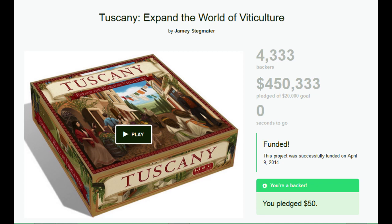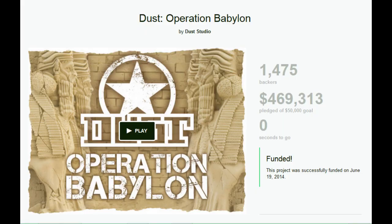Number 10 is the Tuscany expansion for the excellent game Viticulture from Stonemaier Games. It made over $450,000 on Kickstarter — can't wait to get my copy. Number 9 is Dust Operation Babylon from Dust Studios. I don't know much about this one, but it made over $469,000 and the miniatures look pretty cool, so somebody must like it.